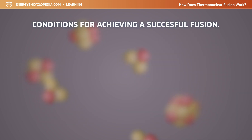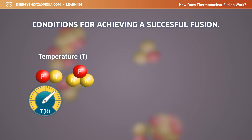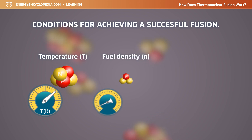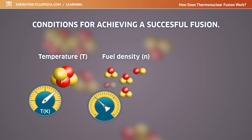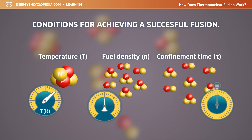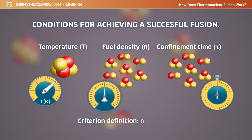The first parameter of Lawson's criterion is temperature. The higher the temperature, the more energy the particles gain and the more likely they are to collide and fuse. The second parameter is the density of the fuel — in a denser fuel, the particles are more likely to meet and fusion will occur. The third and last parameter is time, or the confinement time of particles, with the desired temperature and density in the reaction space. Mathematically, the Lawson criterion could be defined as the product of density and time, which is a function of residual temperature.